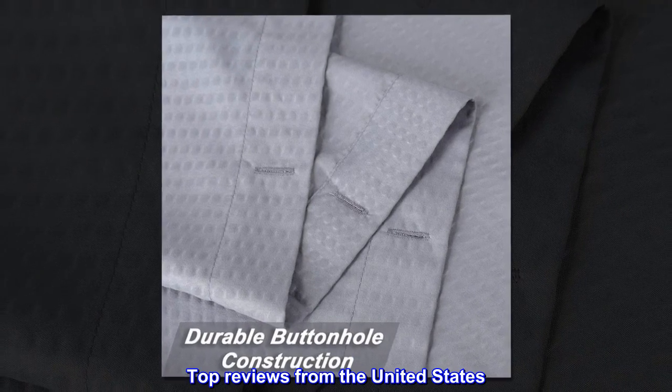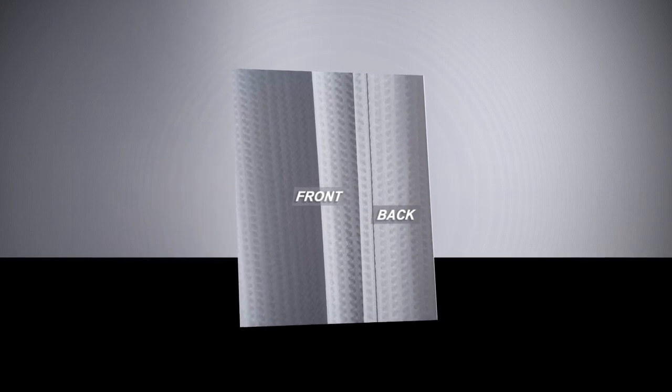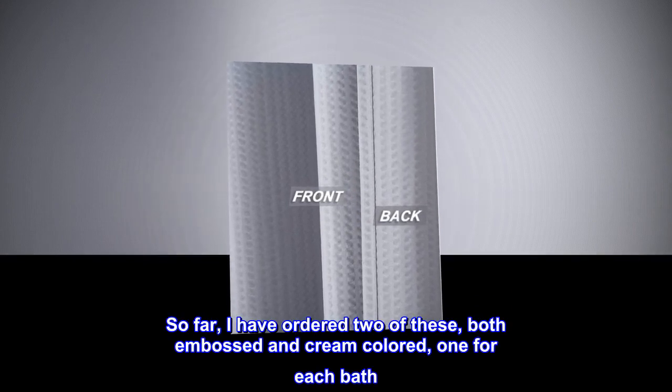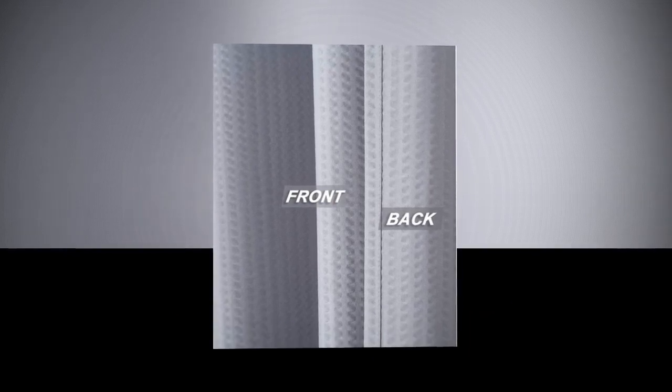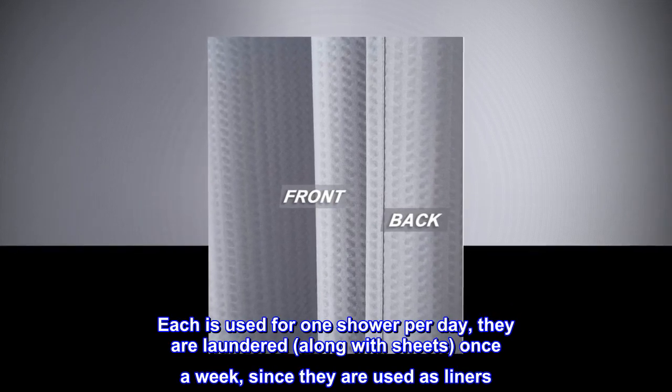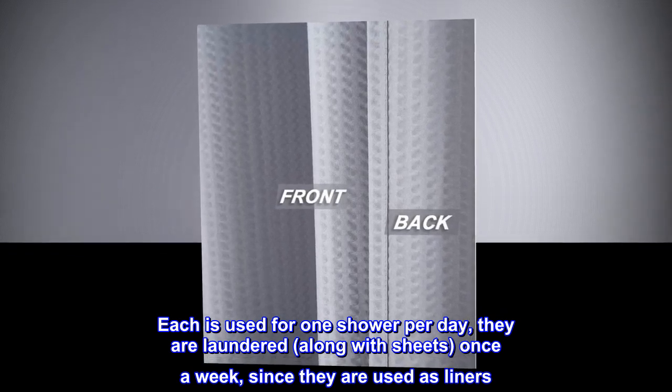Top reviews from the United States. Working well for us. So far, I have ordered two of these, both embossed and cream colored, one for each bath. Each is used for one shower per day; they are laundered, along with sheets, once a week, since they are used as liners.